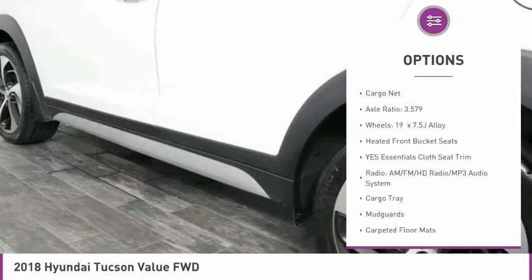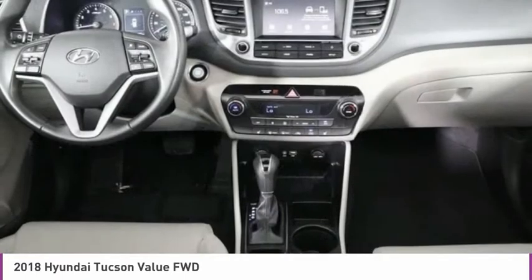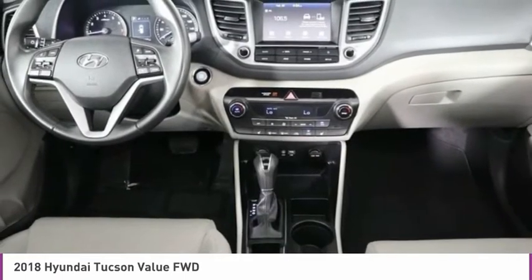Power moonroof, 4-wheel disc brakes, low tire pressure warning, tachometer, leather shift knob, cargo net. Come see the car for yourself.